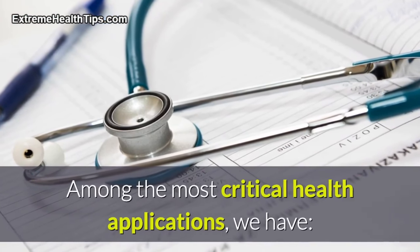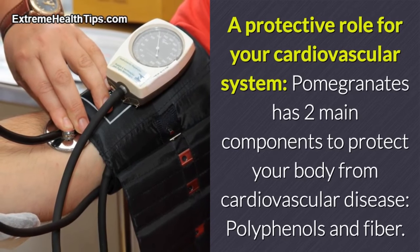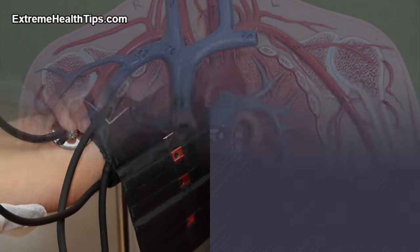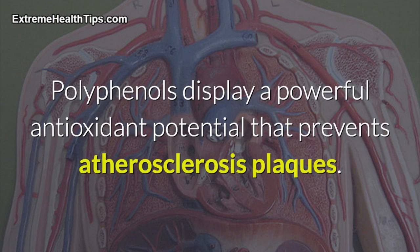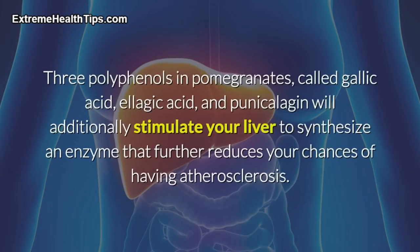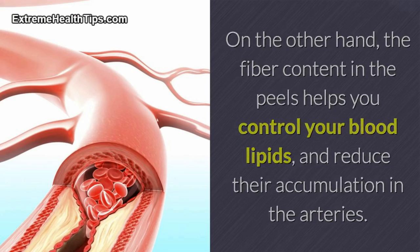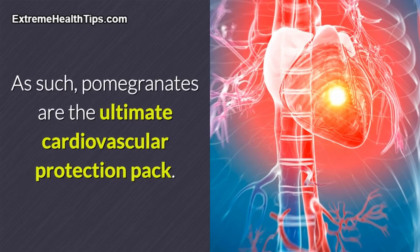Among the most critical health applications: a protective role for your cardiovascular system. Pomegranate has two main components to protect your body from cardiovascular disease — polyphenols and fiber. Polyphenols display a powerful antioxidant potential that prevents atherosclerosis plaques, which are formed after LDL cholesterol is accumulated and oxidized. The antioxidant agents in pomegranates prevent LDL oxidation and halt the progression of atherosclerosis. Three polyphenols — gallic acid, ellagic acid, and punicalagen — additionally stimulate your liver to synthesize an enzyme that further reduces your chances of having atherosclerosis. The fiber content in the peels also helps control blood lipids and reduce their accumulation in the arteries, making pomegranates the ultimate cardiovascular protection pack.